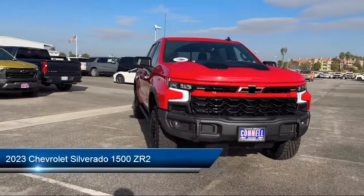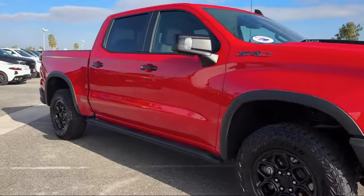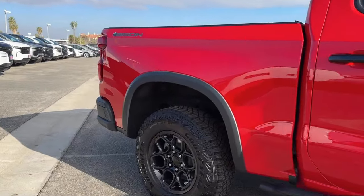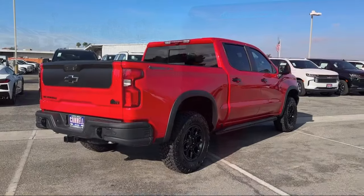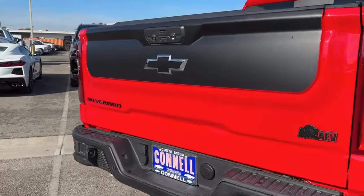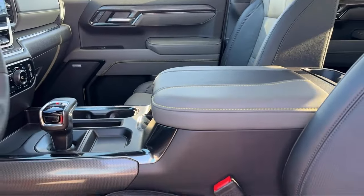It comes equipped with smart device integration, navigation, front collision warning, mirror memory, auxiliary audio input, cross traffic alert, premium sound system, four-wheel drive, front collision mitigation, universal garage door opener, and has less than 5,000 miles on the odometer.